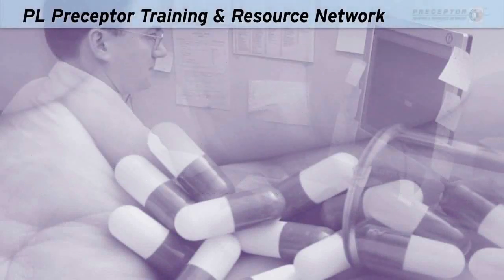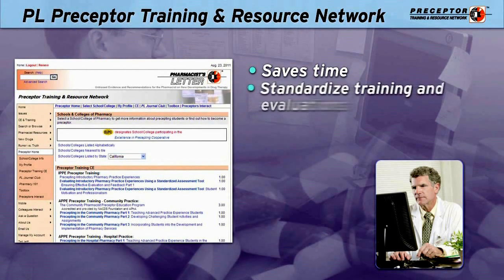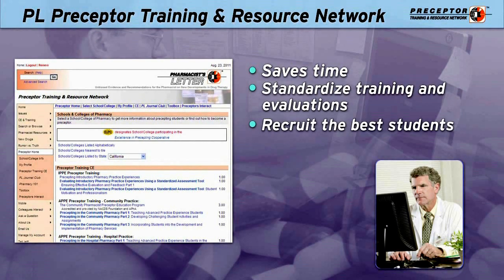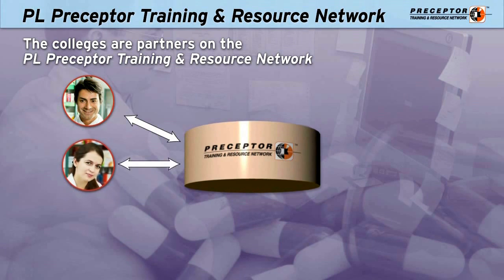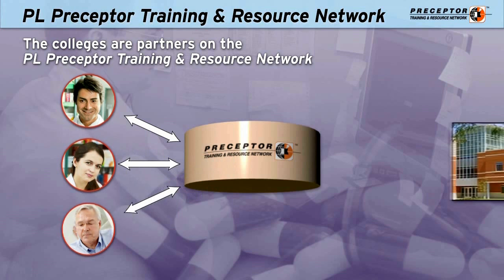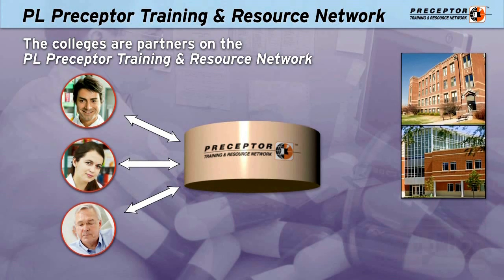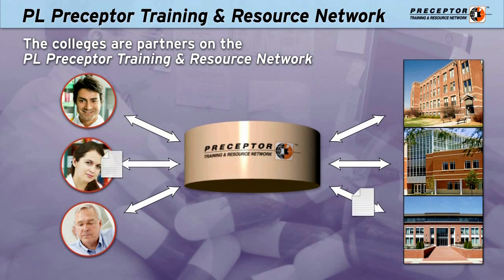You also get the PL Preceptor Training and Resource Network to save time with precepting and to help your pharmacists give experiences that will have the best students coming back for a career position with you. The colleges are partners on the PL Preceptor Training and Resource Network because it serves the colleges, employers, preceptors, and students to have everything in one central location to improve quality and save precious time. Your pharmacists get exactly what they need from each college, right when they need it, and the colleges easily find your qualified preceptors.